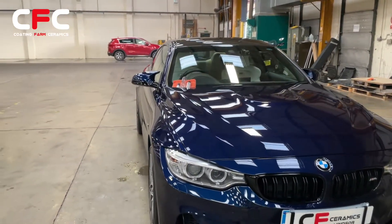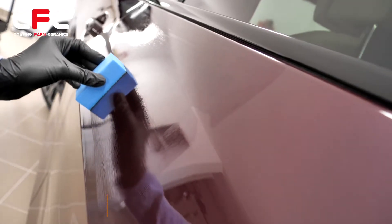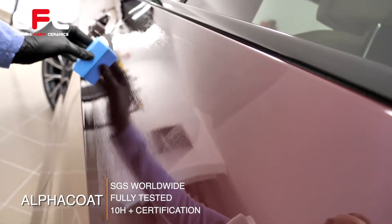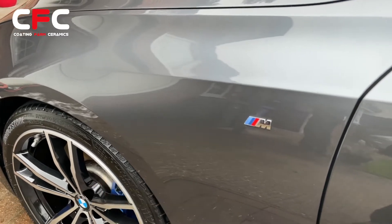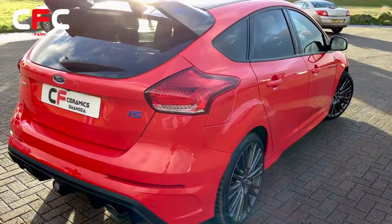Alpha Coat surpasses this test and was given a 10H Plus Certificate, which is the highest available today. Most cars' clear lacquer coats are between 1H and 4H using the same testing.